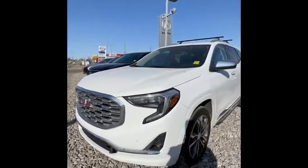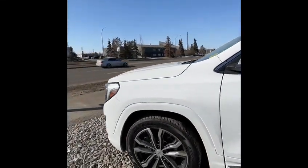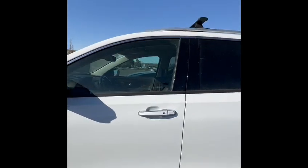Let's take a look at the outside real quick. You got these nice fancy aluminum wheels, and also keyless entry on all the doors of the vehicle.